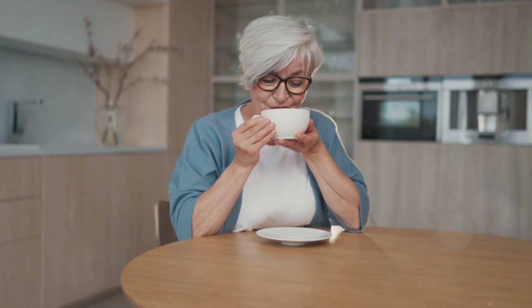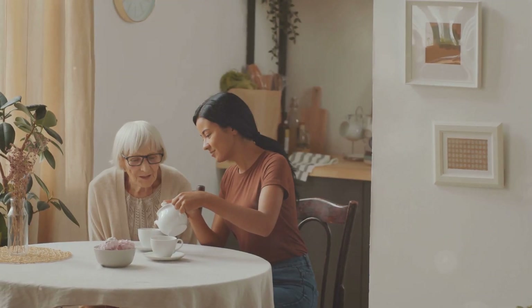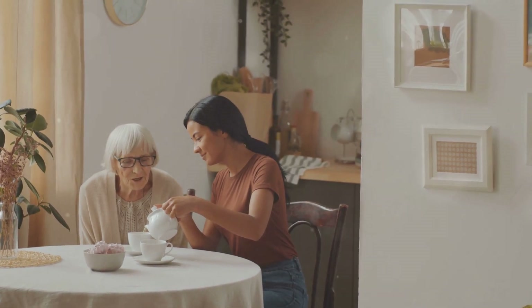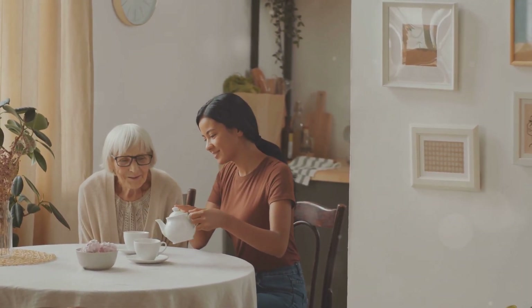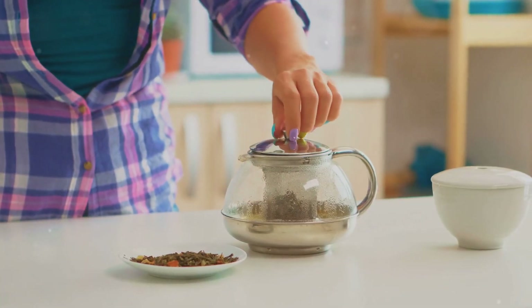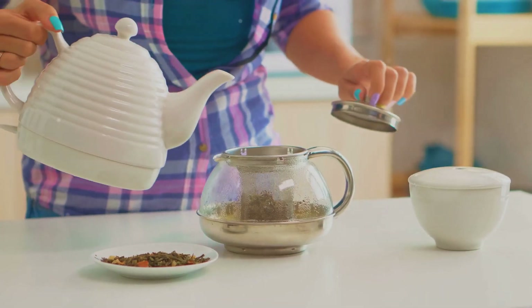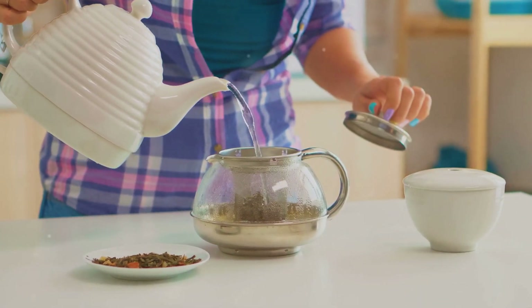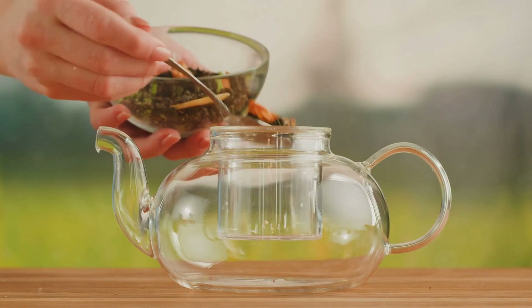Take Margaret, a 72-year-old retiree who spent years drinking chamomile tea before bed. She had no idea that her favorite brand of tea bags contained plastic, until her grandson, a college environmental science student, told her. She switched to loose-leaf tea with a stainless steel infuser and noticed not only a cleaner taste, but also peace of mind knowing she wasn't sipping on plastic particles. Look for brands that explicitly state their tea bags are plastic-free, switch to loose-leaf tea with a stainless steel or glass infuser, and if you must use tea bags, go for unbleached paper bags that are compostable.